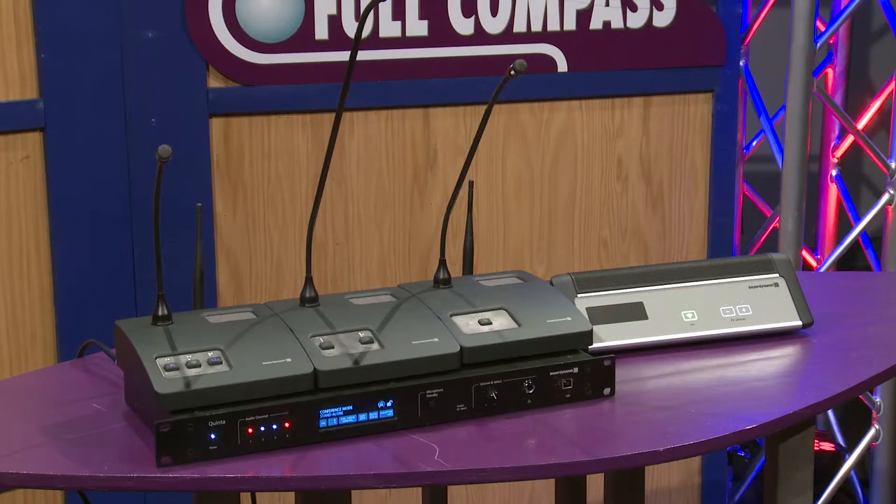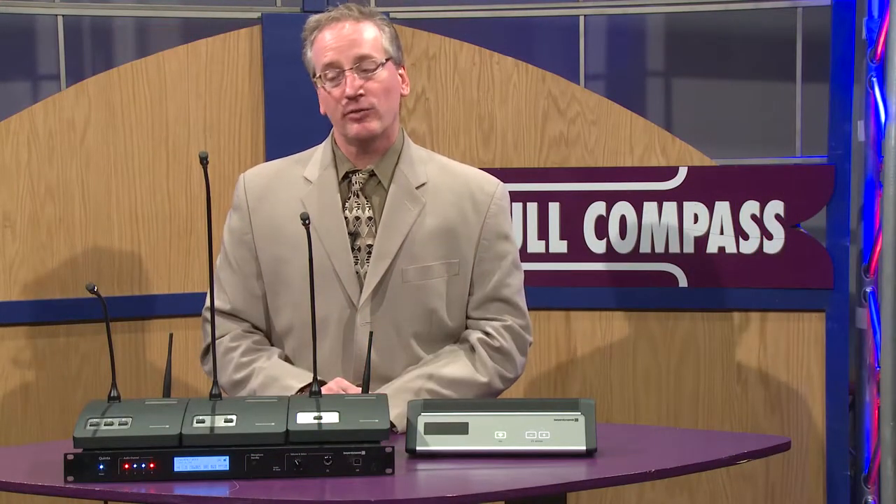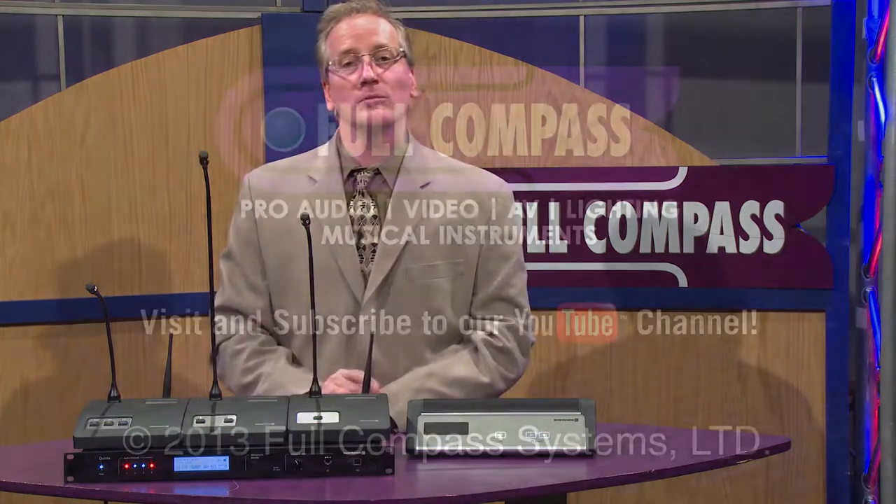You can visit fullcompass.com or contact your Full Compass sales rep to learn more about Quinta and its functionality and specifics for your project.